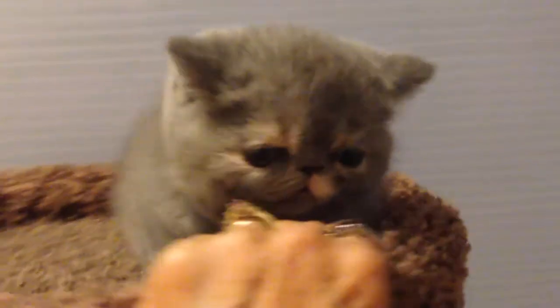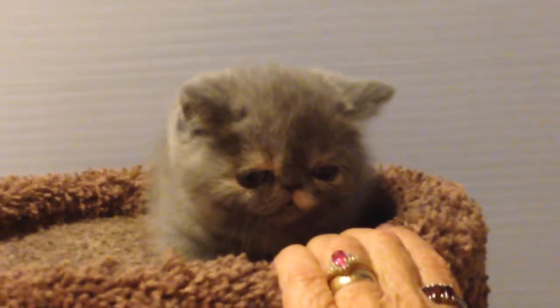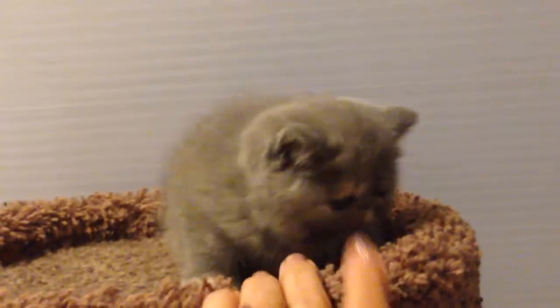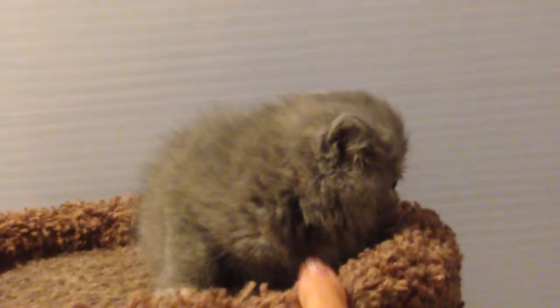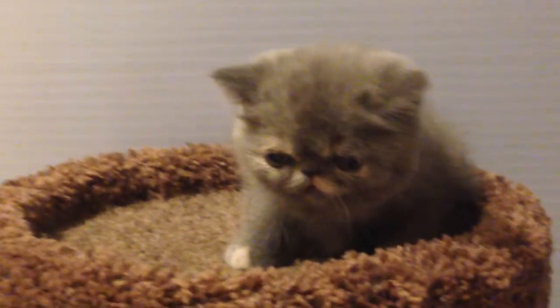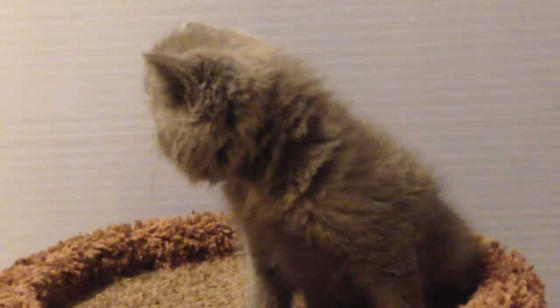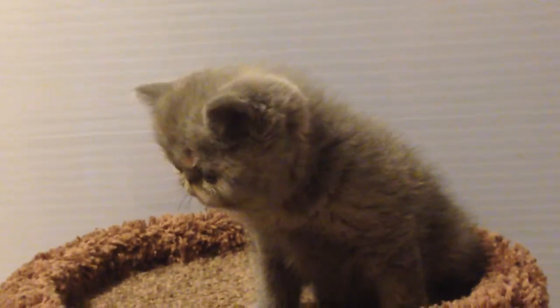She can be purchased as a pet or as a breeding female. She really is very nice. Let me see if I can get her to look at the camera for you. Like I said, she's a little worried because she's never been away from her mommy before.